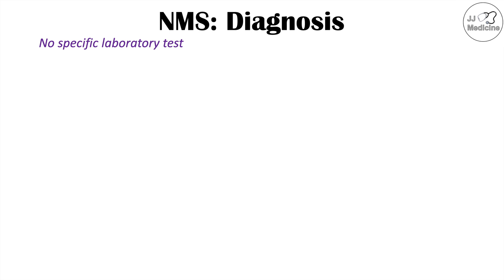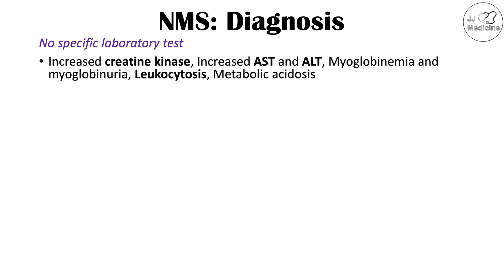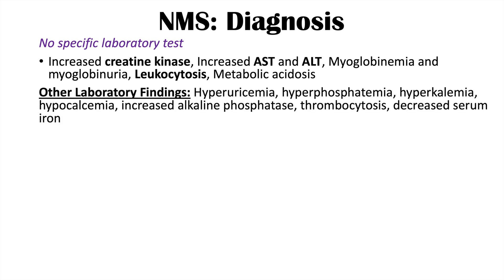There is no specific laboratory test for diagnosis, but findings include elevated creatine kinase (CK), elevated AST and ALT, myoglobinemia and myoglobinuria, leukocytosis, and metabolic acidosis. Additional findings may include hyperuricemia, hyperphosphatemia, hyperkalemia, hypocalcemia, increased alkaline phosphatase, thrombocytosis, and decreased serum iron.